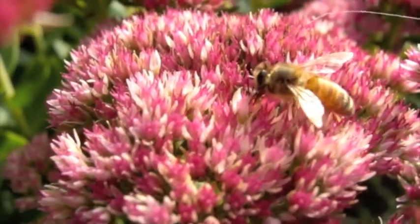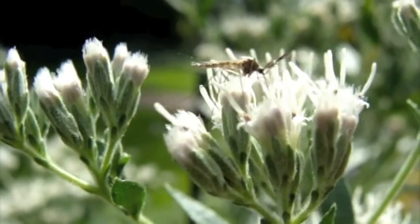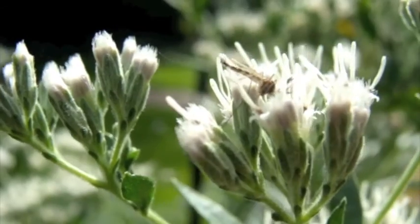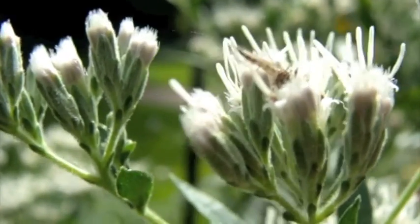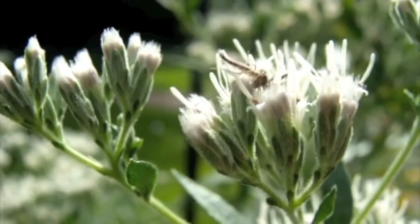However, bees are not the only pollinators in the insect world. Mosquitoes also feed on pollen and nectar, and adult males like this one don't feed on blood at all and rely exclusively on flowers and plant sugars for their food source.